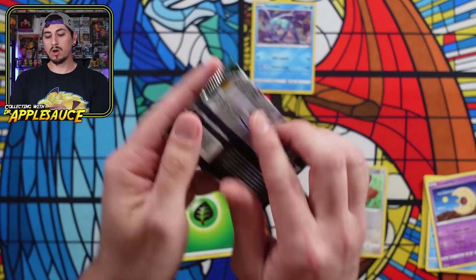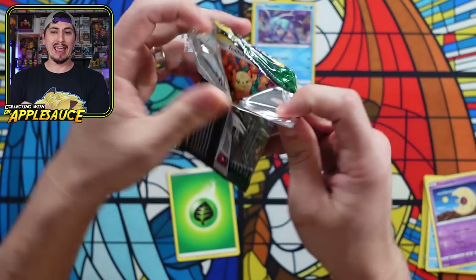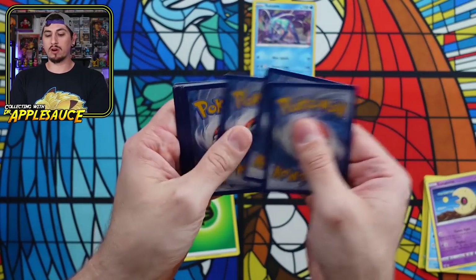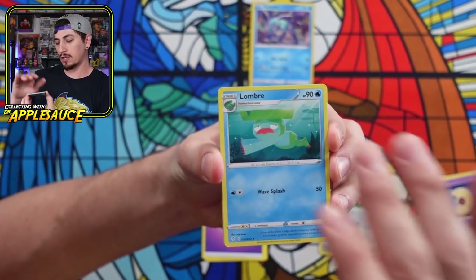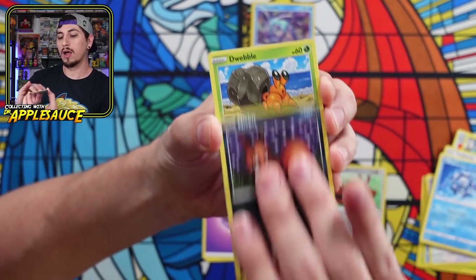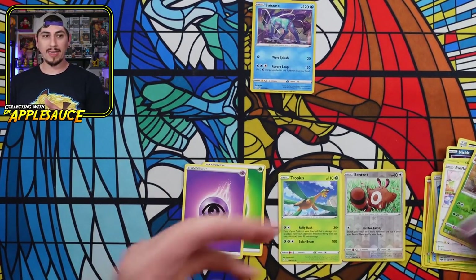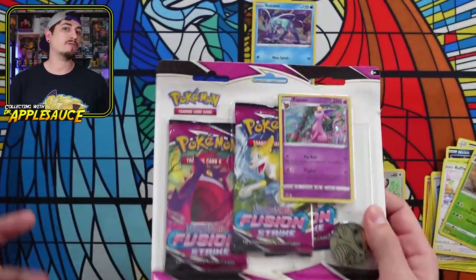Next up we have Evolving Skies. Haven't pulled anything too crazy lately. Let's see if today we can break the curse and get Dr. Applesauce a nice pull. We've got ourselves a Lombre, Lucky Ice Pop. And like I said, haven't you guys noticed that stores are staying in stock with Pokemon cards a little bit longer? We've got a Tropius regular rare. I think gone are the days where you can just walk into any store and Pokemon cards will be there all day, every day. But if you get there on restock days or the day after, you might get lucky.